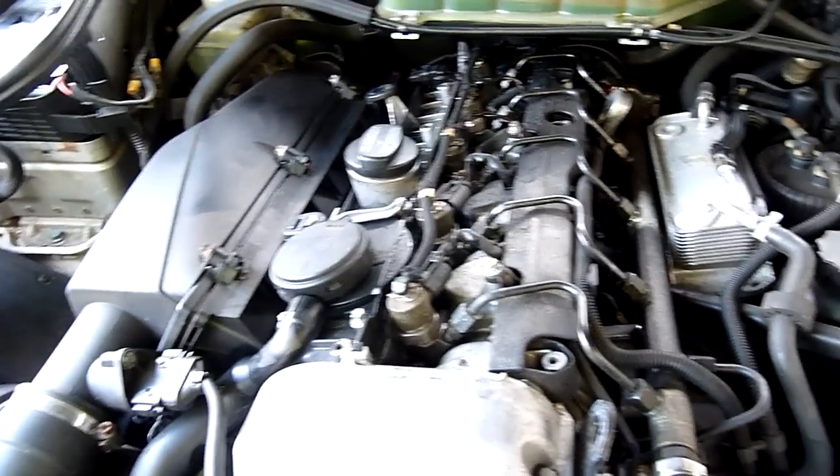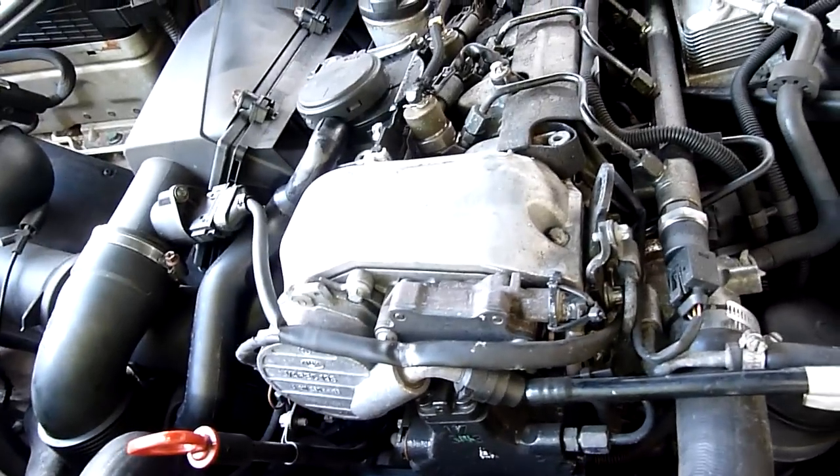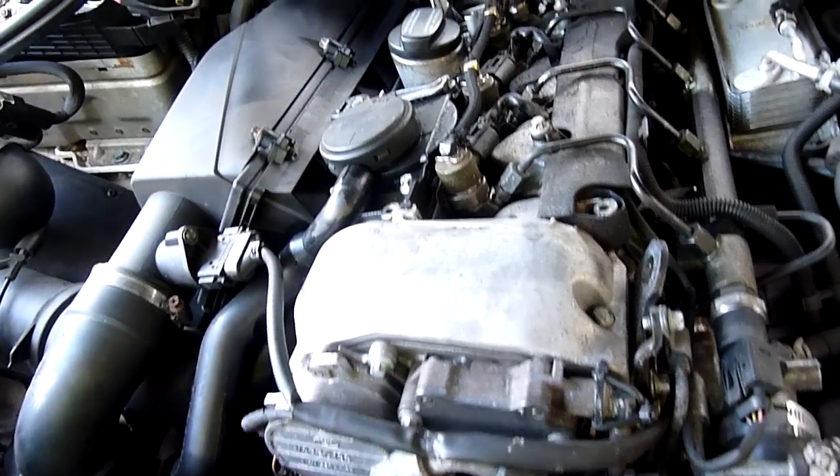It's a 2001 model with 350,000 kilometres on it. The engine hauls ass — it is an awesome engine. It's a 5-cylinder common rail diesel.